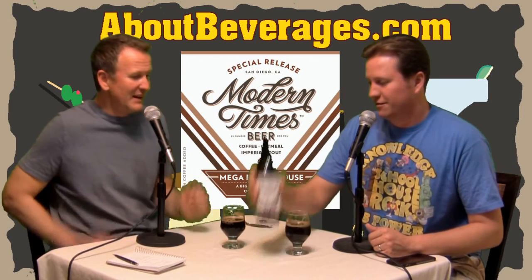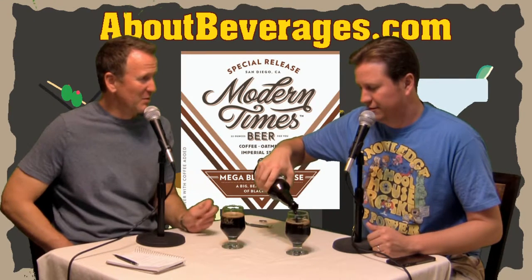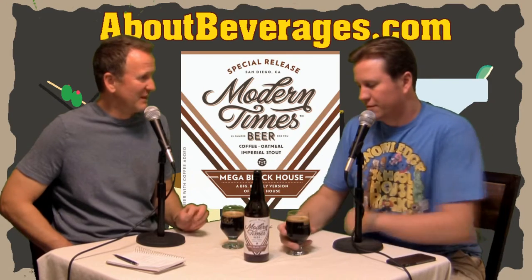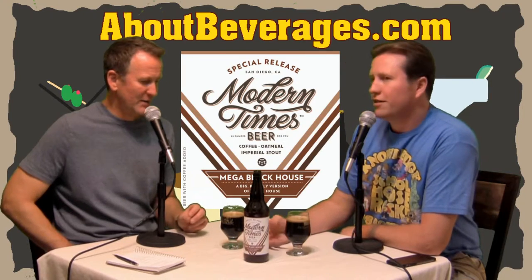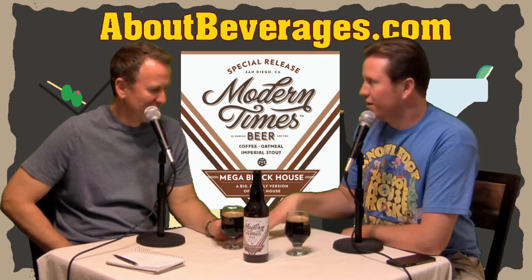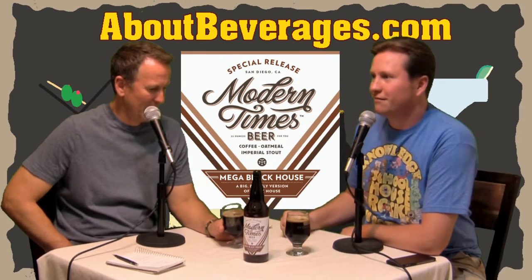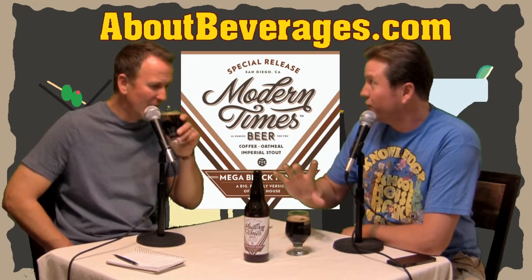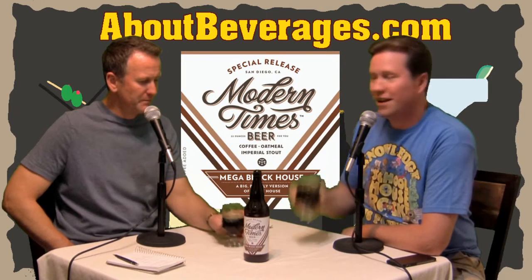For what this beer is, at less than $10, that's a pretty good price. It's 22 ounces at 10% ABV — you don't want four of these in one sitting. Sometimes with lighter beers you think you'll have a couple, and you realize you just paid $12 for a four-pack. This is the kind of price point where, split between two of us, it's about five bucks each for a full glass — that's fantastic value.